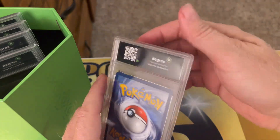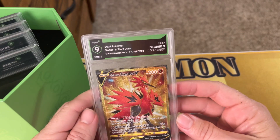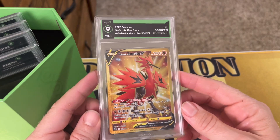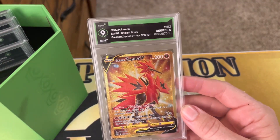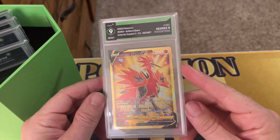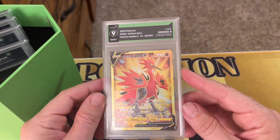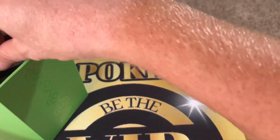Here we go - the first card is a Degree 9, golden Zapdos card. I actually pulled this card from the Poke Vault; I was on one of their live streams, bought into one of their openings, and this was the pull I got from that live stream - super awesome. Got that golden Galarian Zapdos. Nice first card.